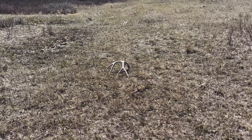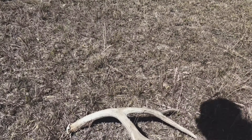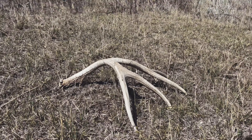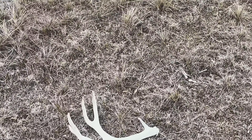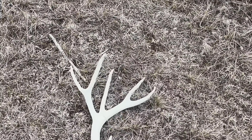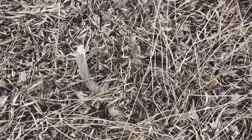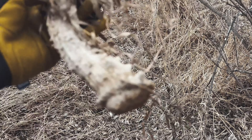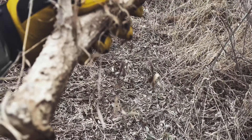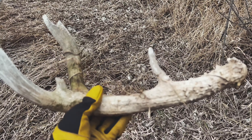Oh beauty, that is pretty neat. Now that is an old, old — oh boy. Kind of cool.